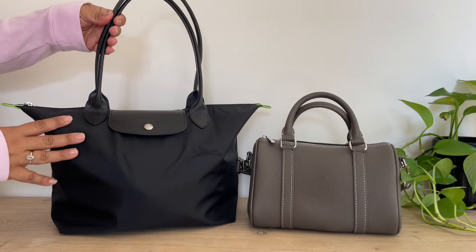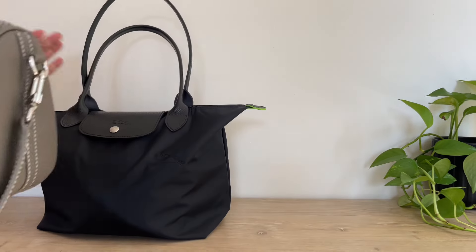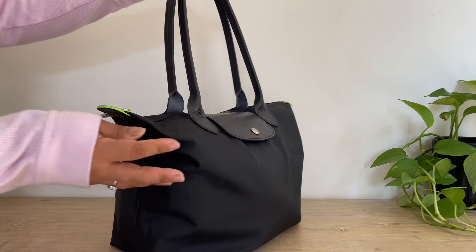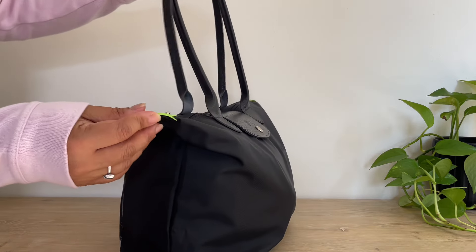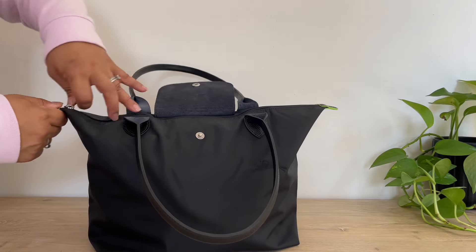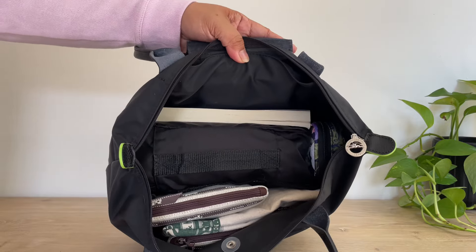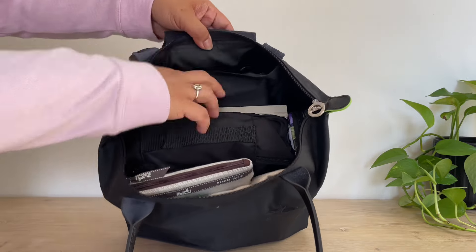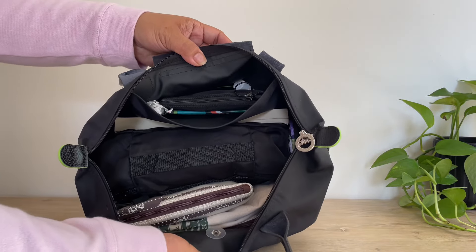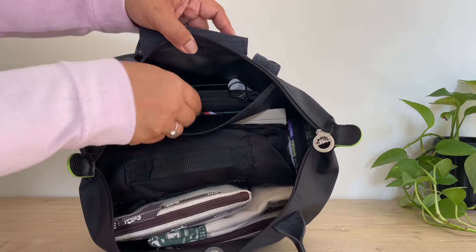So let me show you what I have inside this medium Longchamp bag. This is the medium Longchamp bag from the green line, as you can see. This bag has one inside pocket, not like my other Le Pliage bags, which have two pockets inside — this just has one.